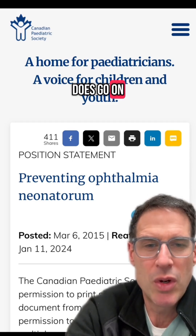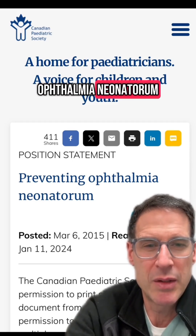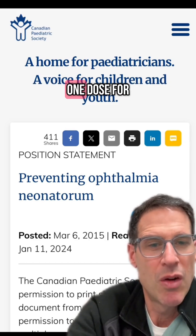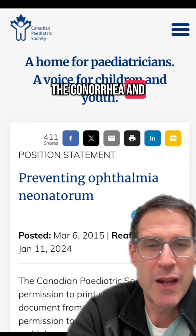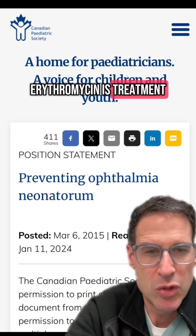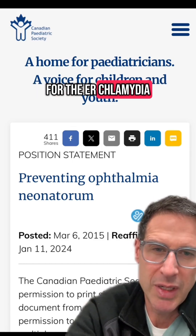If a baby does go on to develop confirmed Ophthalmia Neonatorum, which can be vision threatening, treatment is ceftriaxone one dose for the gonorrhea, and two weeks of erythromycin for the chlamydia.